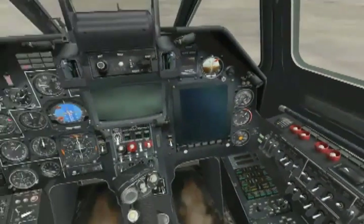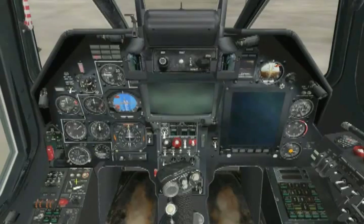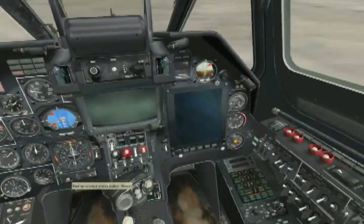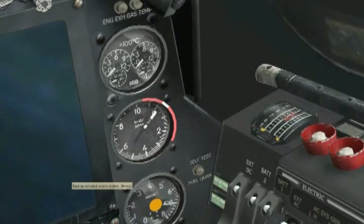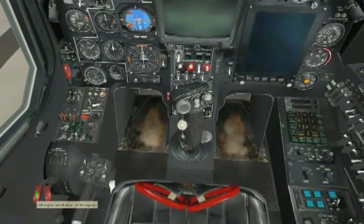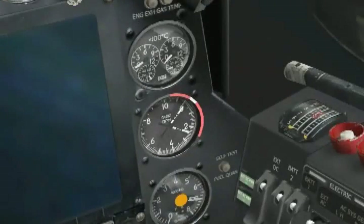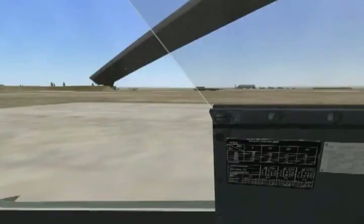Alright, with all that in mind, let's give this a try. Hit the start button, and there goes the gas generator. We have rotation, so let's get ready with the fuel cut-off. At 20%, open the fuel cut-off and check for light-off. There it is. Let's look outside — there goes our rotor.